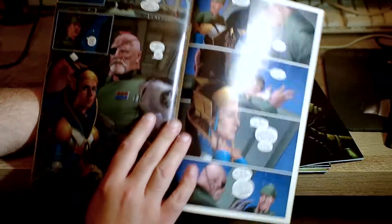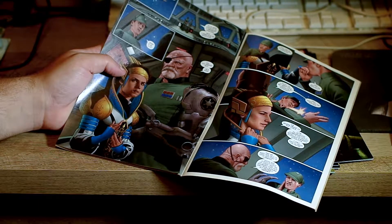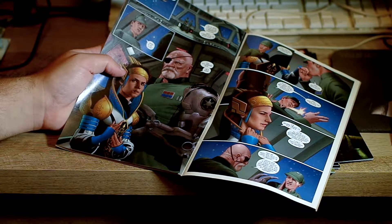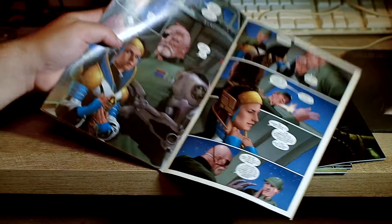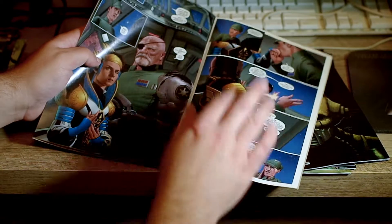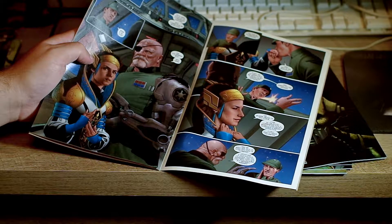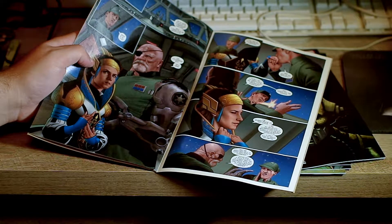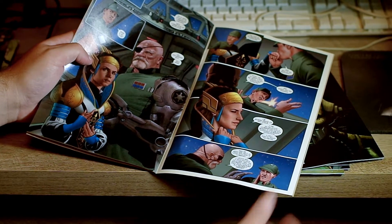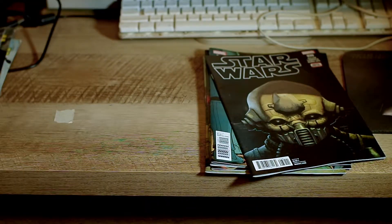There are a couple of characters you need to know about. There's a new Imperial officer who I think gets killed at the end — his name is Commander Kanchar. And this is Queen Trios, a character from the old Darth Vader series, not the one running in the post-prequel era. She's an alright character who sort of plays both sides, but for the most part she's loyal to the Empire.